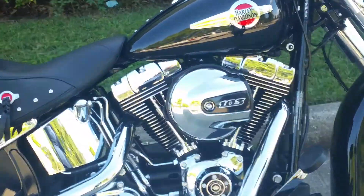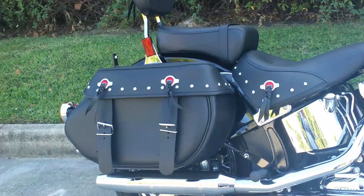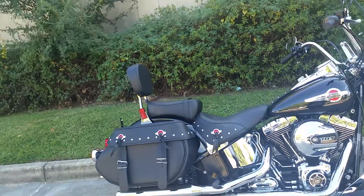It comes standard with our 103 engine, dual pipes, soft leather saddlebags, backseat, and sissy bar.